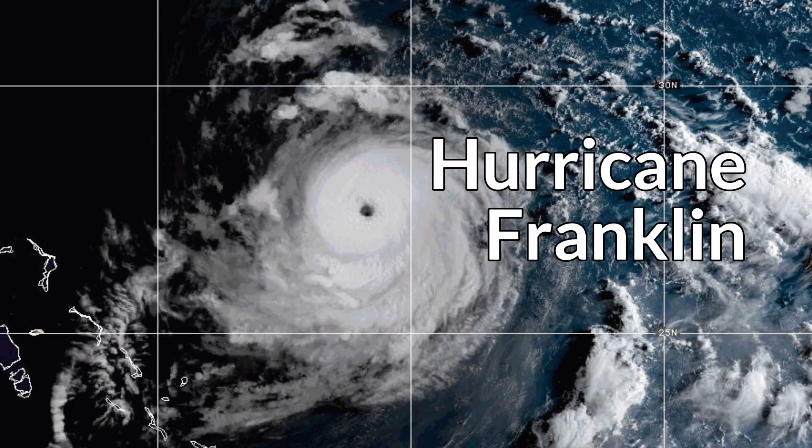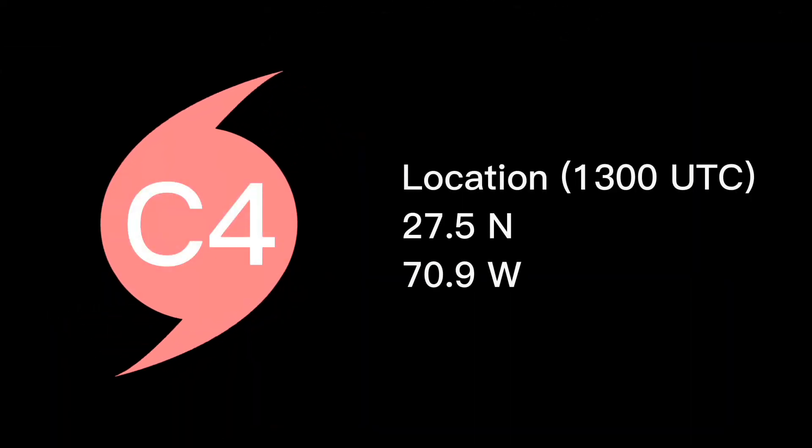Franklin, now a Category 4 Major Hurricane. This is Typhoon Documentaries, and we bring in the latest update of Major Hurricane Franklin.